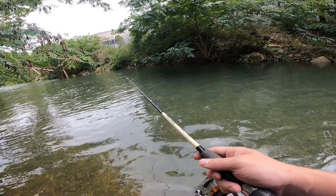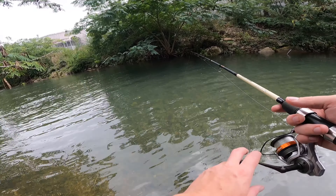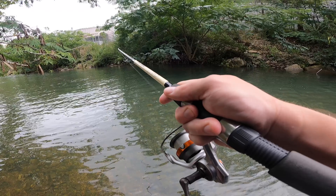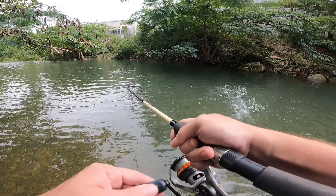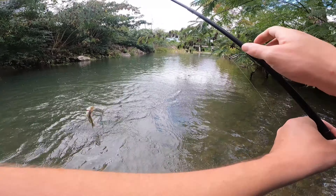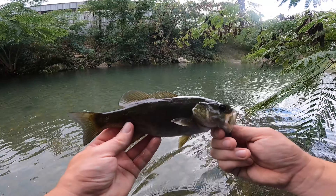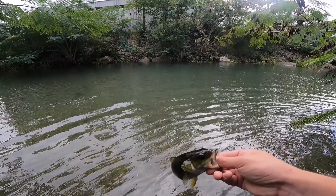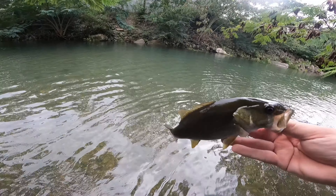I skipped it under that rock — I think something went for it. Got something, here we go! Oh, it's a smallie, look at that! He kind of swallowed it just a little bit, but there we go — a nice healthy smallmouth in this flooded creek, not too bad.